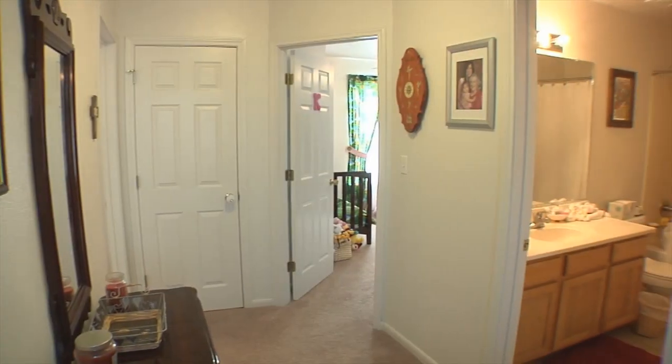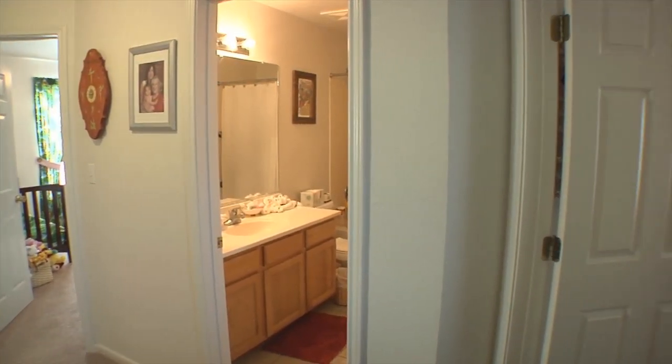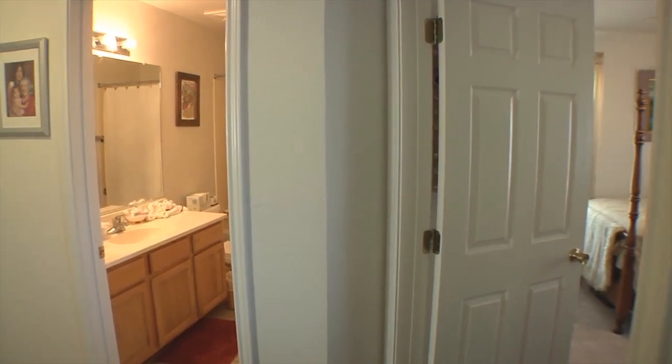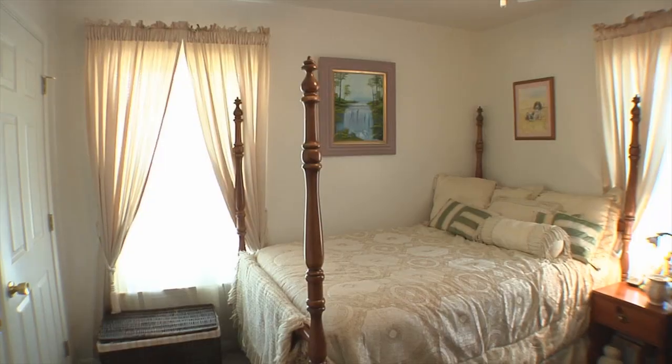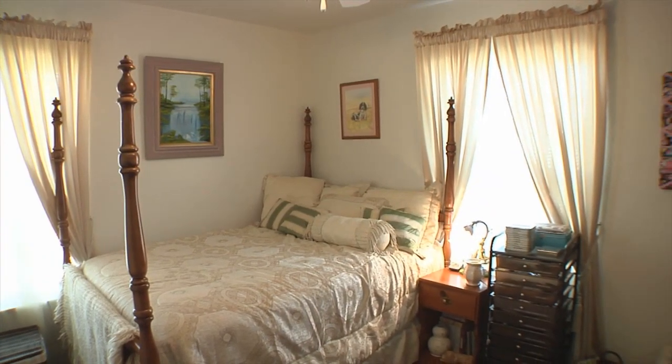This is the second floor. We have three bedrooms, two bathrooms, a nice open landing with easy access to all the rooms. And over here is the guest room slash sewing room. This is a really nice sized room. When we have company, they have room to spread out.